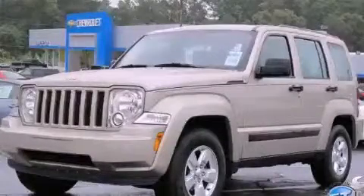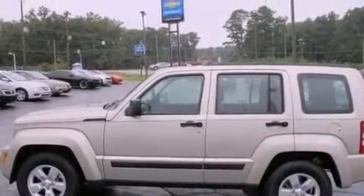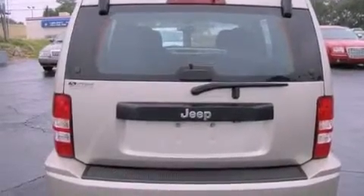This is a 2011 Jeep Liberty — for when safety, size, and space are of importance. It features a 3.7-liter six-cylinder engine and a four-speed automatic transmission.